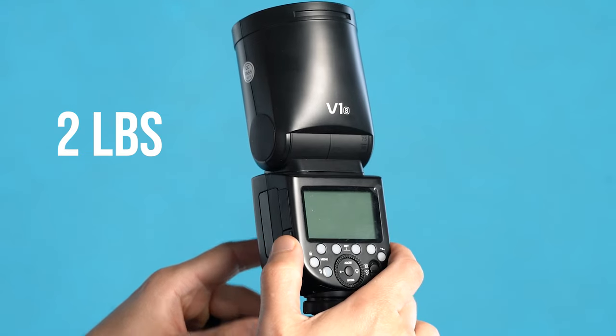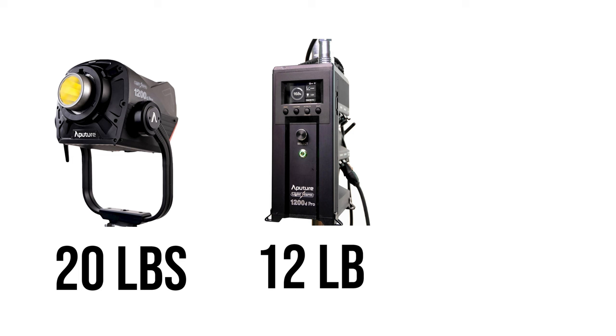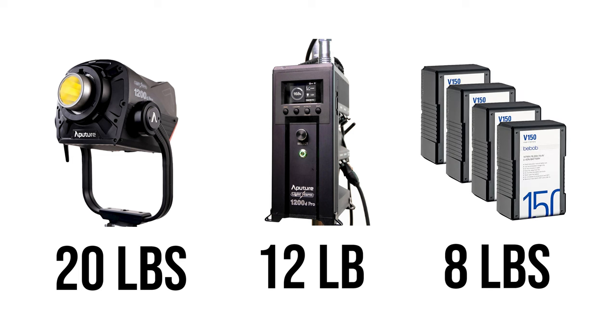The other issue with LED is that it's bulkier and requires way more power. The average speed light is about two pounds. If you want a light that produces the same brightness, it is going to be way larger. Take the Aputure 1200D, for example — that is a 20 pound fixture with a 12 pound control box on mains power. If you want to take it away from a wall, you're going to need four two-pound V-mount batteries. So would you rather carry a two pound setup that could almost fit in your pocket, or a 40 pound setup?